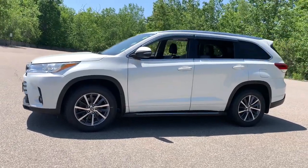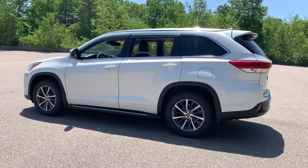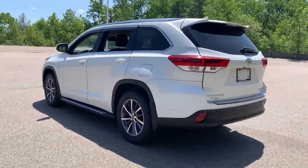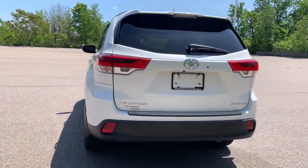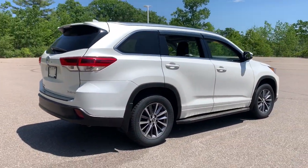You will be amazed by this 2018 Toyota Highlander. This vehicle is an outstanding buy, with fewer than 45,000 miles on the odometer. Give your family this spacious, efficient Highlander and start building your road trip memories.